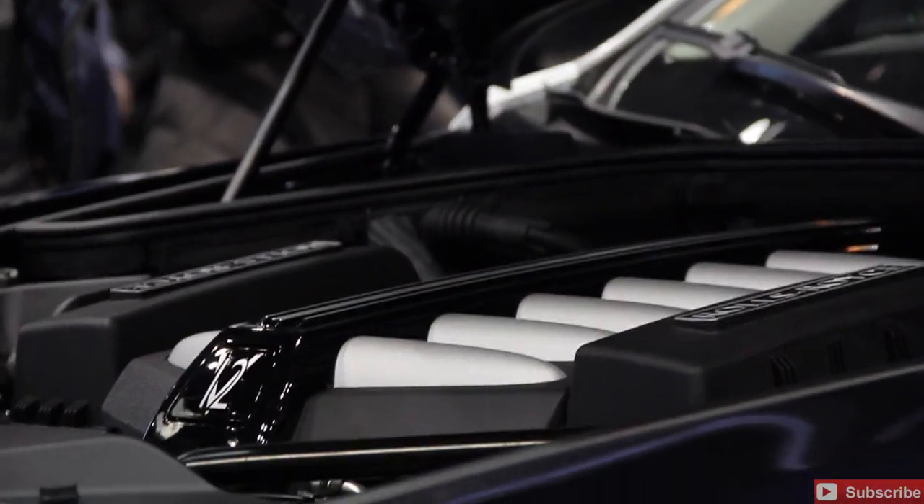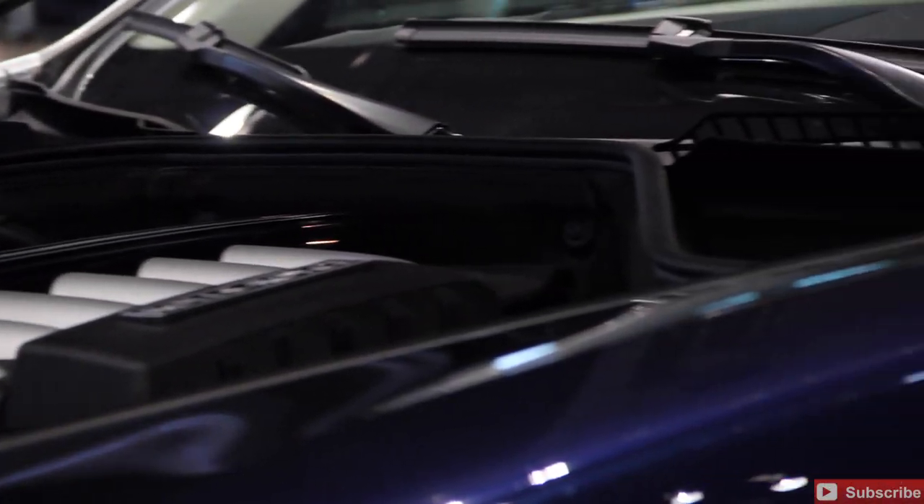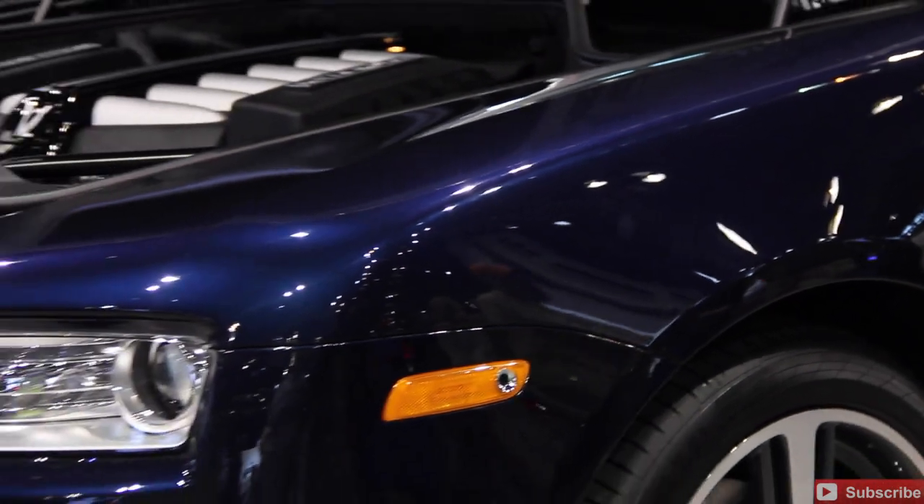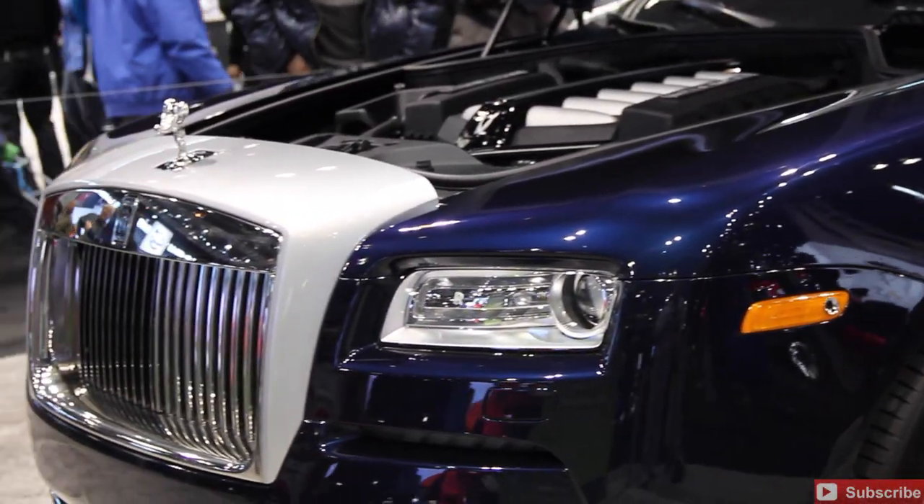They're mint because, obviously, they're brand new, but they've also been hand-waxed, washed, fully detailed, polished, show ready. That's the 2014 Rolls Royce Wraith.